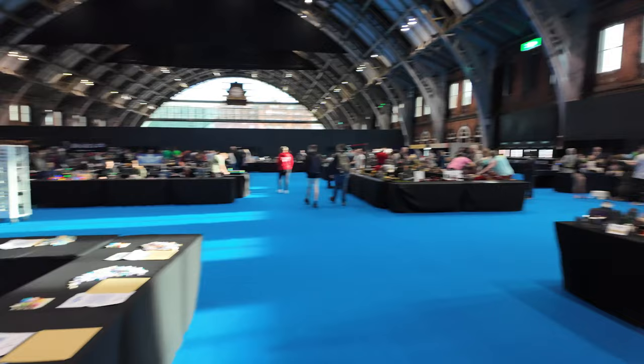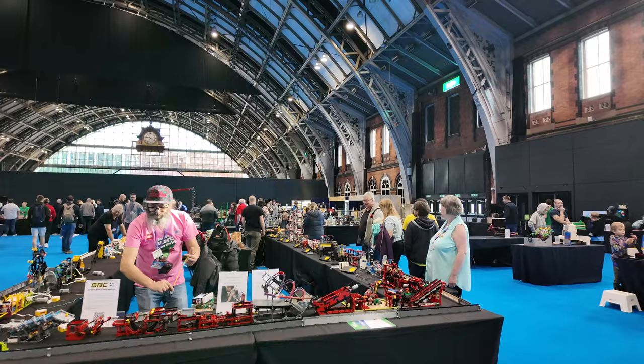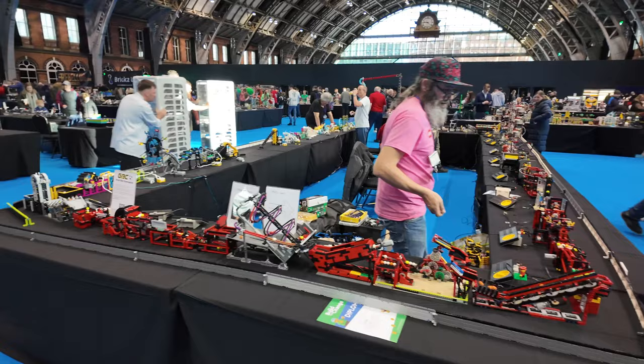So some absolutely fantastic models on this side. And the famous Great Ball Contraption, which you see a lot at events. So each of these are usually modules built by individual people, and they all get put together into a ginormous ball contraption that just runs throughout the day.